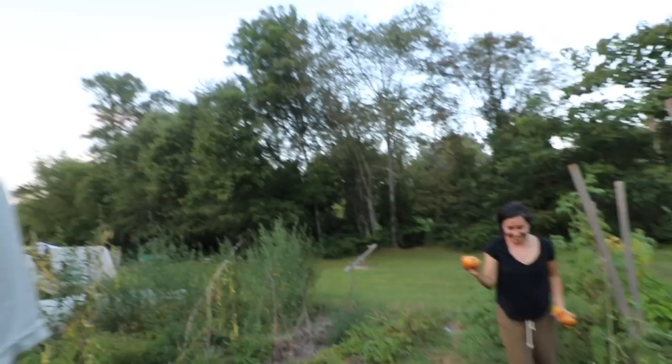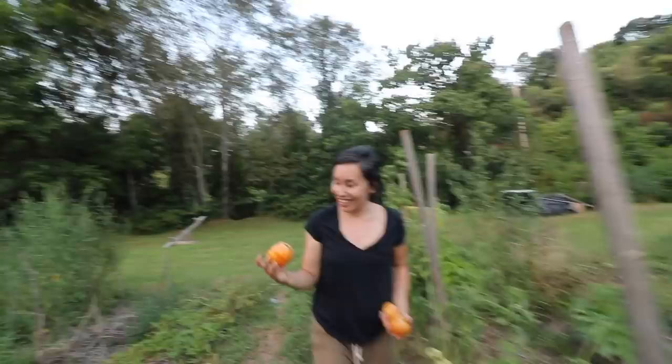There are some bell peppers growing — a little late to the game, but they're showing up. It's so juicy in there.